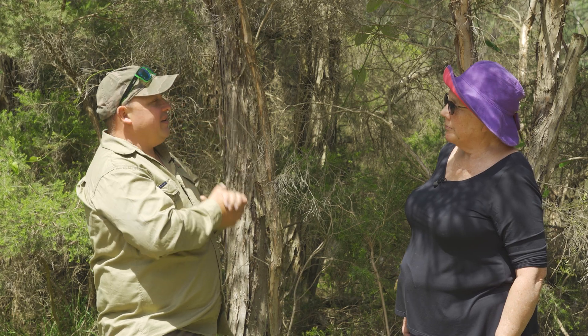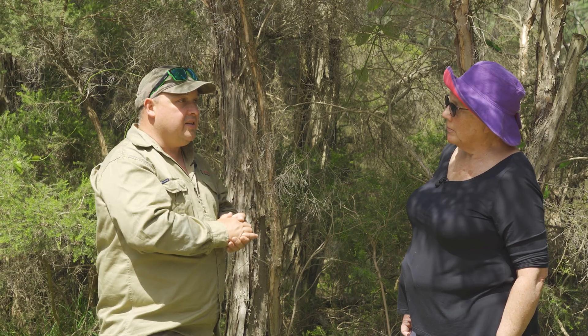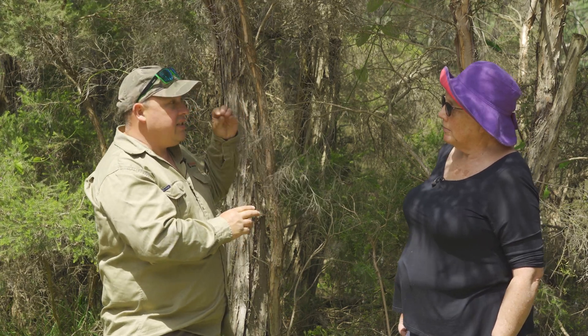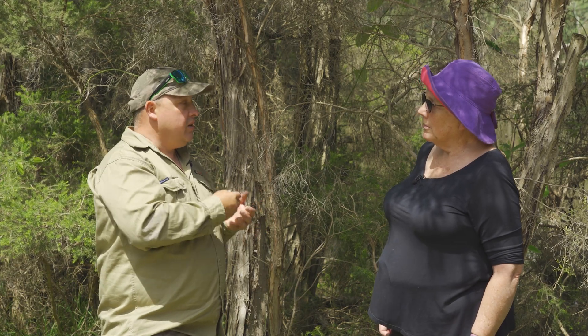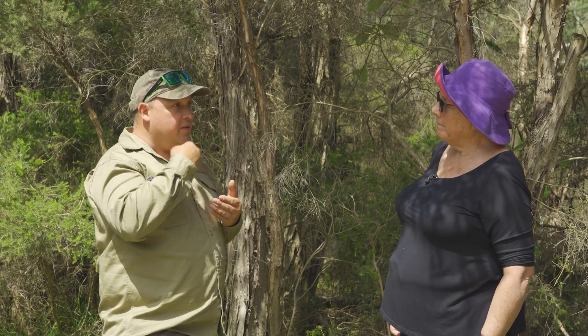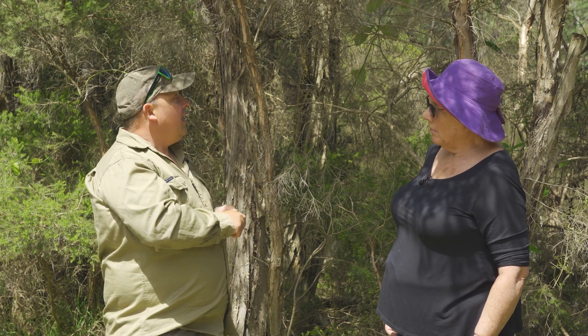The second interesting thing about this vine is the reason why it's called moth vine. Moth vine has a white flower which becomes fragrant at night time and attracts moths to it. The moths feed with their proboscis — extending it into the flower to get the nectar.